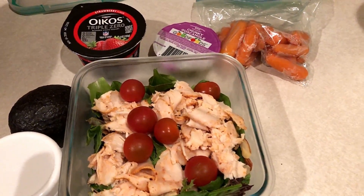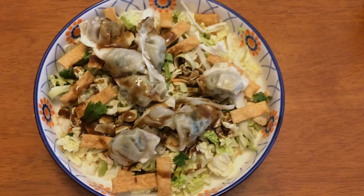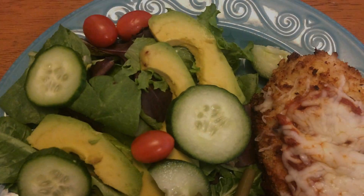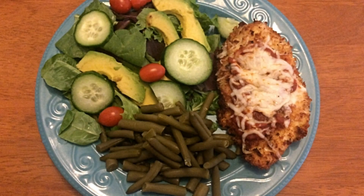Here I have a chicken cilantro wonton salad — one of my favorite things to have on the weekend. It's quick and easy: I used an Asian salad kit with chicken cilantro wontons from Costco, some wonton strips, and Newman's Own sesame ginger dressing. On another night I made chicken parm in the air fryer — I have an older video where I made it in the oven. It used up lots of pantry items, and I had it with a side salad with avocado and green beans.